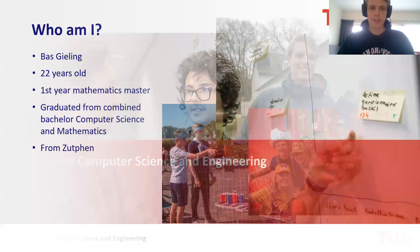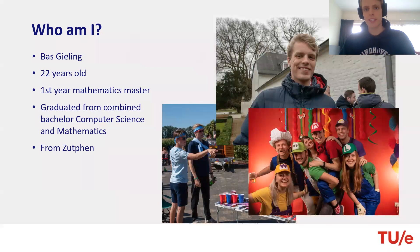Welcome to this part of the webinar about computer science and engineering at the Eindhoven University of Technology. My name is Bas. I'm going to tell you a little bit about myself first. I'm 22 years old right now. I'm already in my fifth year of studying in Eindhoven, which means I'm in my first year of my Master, a Master of Industrial and Applied Mathematics.